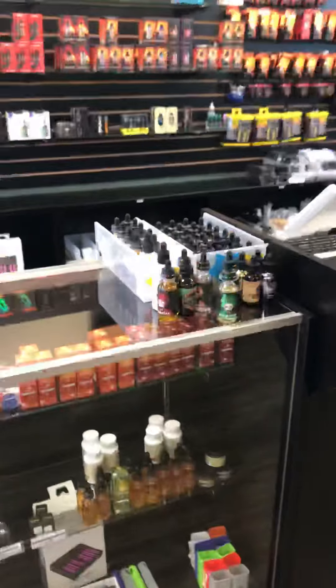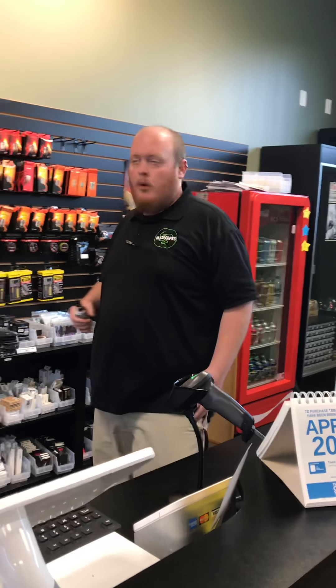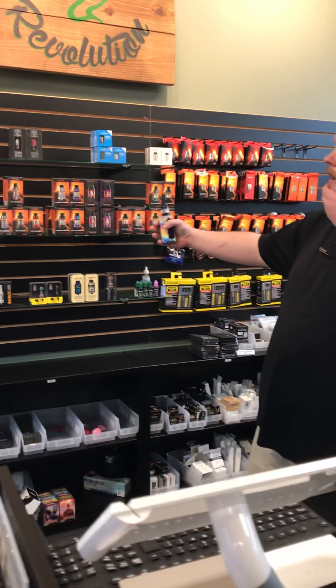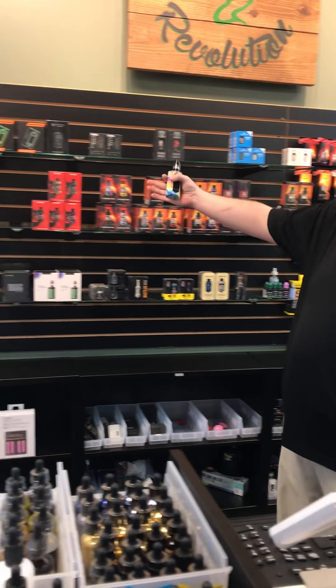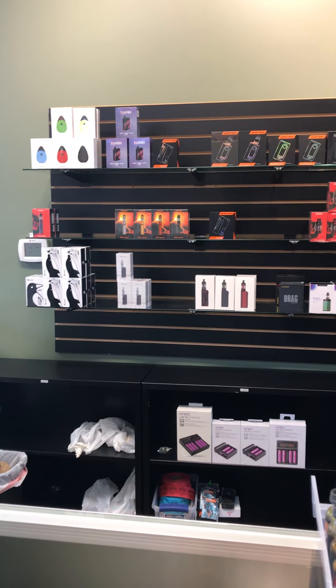And then of course in the back, we keep all our extra stock — everything that we have in our cases. So if you're looking for that new Geek Vape blade, you can see the box and we can get you going right then. Or if you're looking for a new tank, everything is nice and colorful and laid out so you can see what you're looking at.